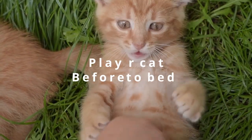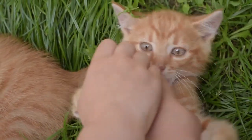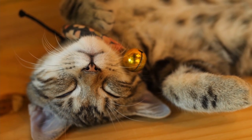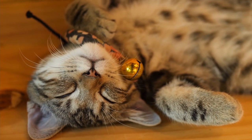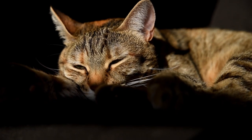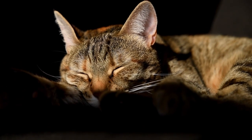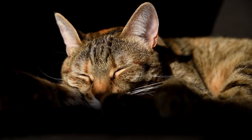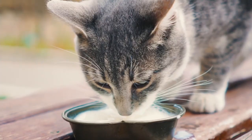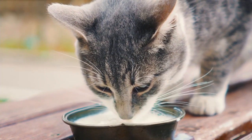Tip 1: Play with your cat before you go to bed. Playing with your cat is an important and integral part of her sleeping routine. To fall asleep faster, a cat needs to be busy and active for a certain period of time during the day. The age of the cat doesn't matter, because cats of all ages need enough stimulation during the day to fall asleep when the time comes. Play with your cat in the morning before you go to work, and in the evening before its last meal — do it on a regular basis. It is important not only for sleeping but also for your cat's health.